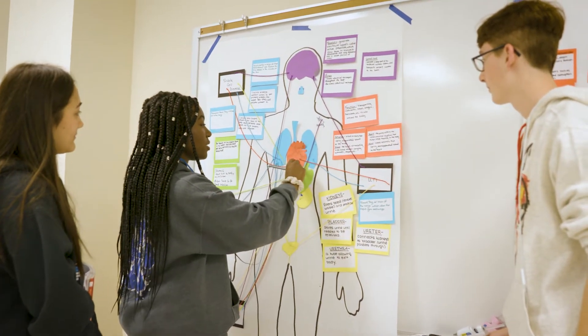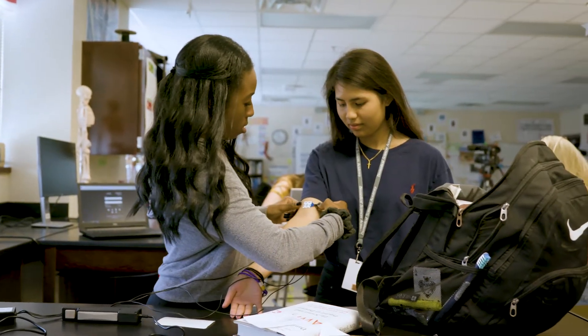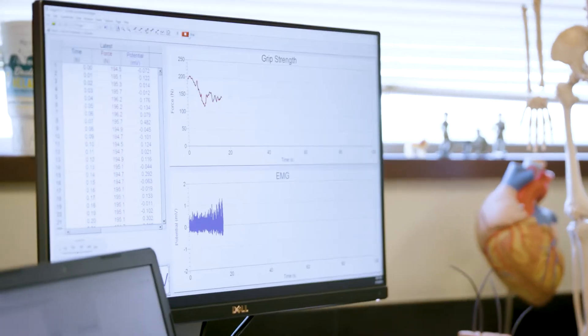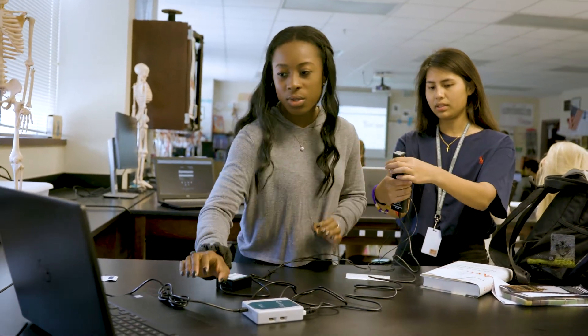Two of the main certifications that we get in this Academy are OSHA, which is Occupational Safety and Health Administration, and that's a pretty general certification that a lot of us need for all different types of medical professions. But we also get basic life support certification, which is a higher level of CPR. It's called BLS.